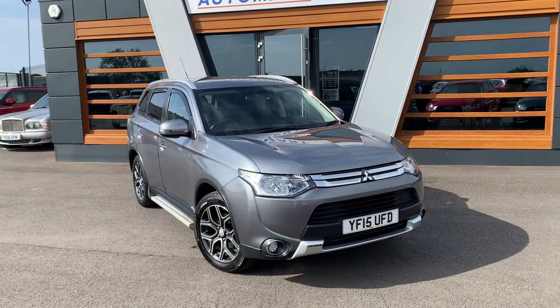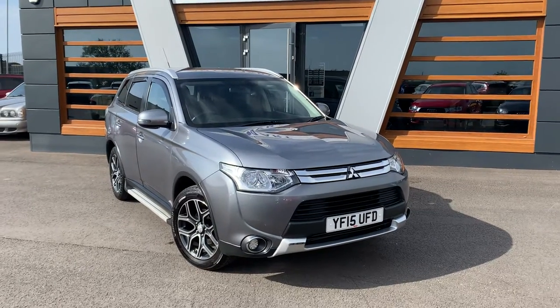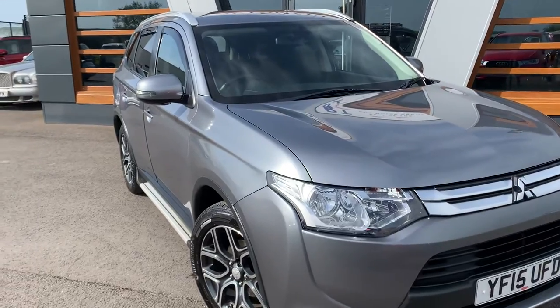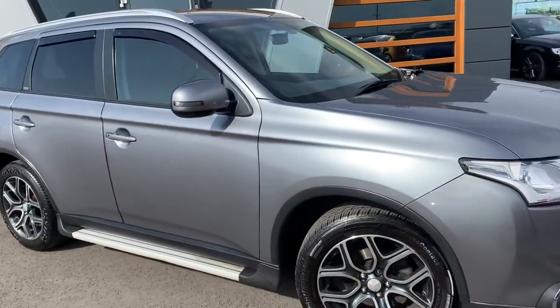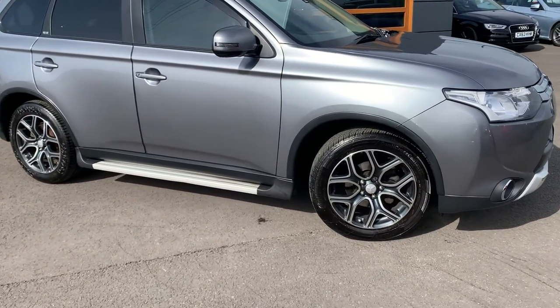And we are looking at for you today the 2015 Mitsubishi Outlander. It's a GX3 DIV, 2.2 diesel, 6-speed automatic, grey metallic, with split tone alloys.